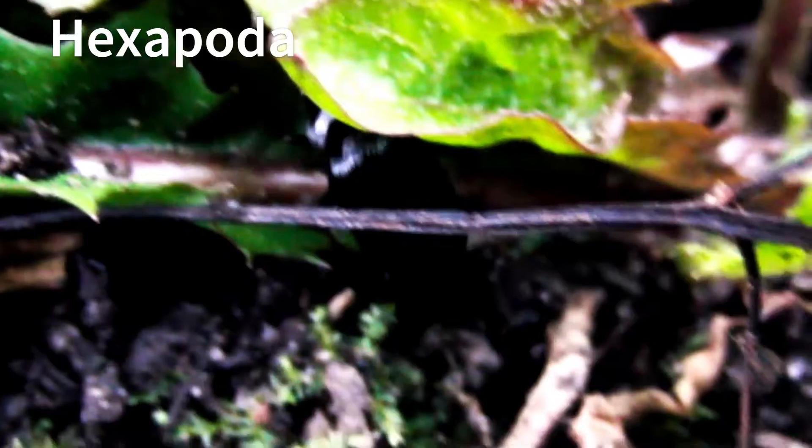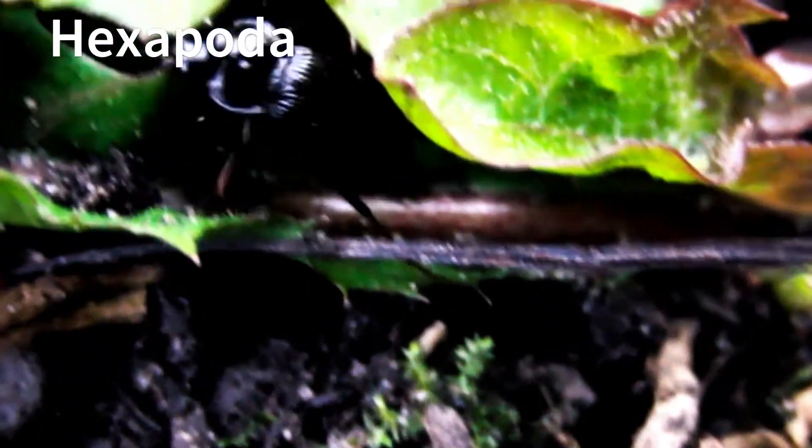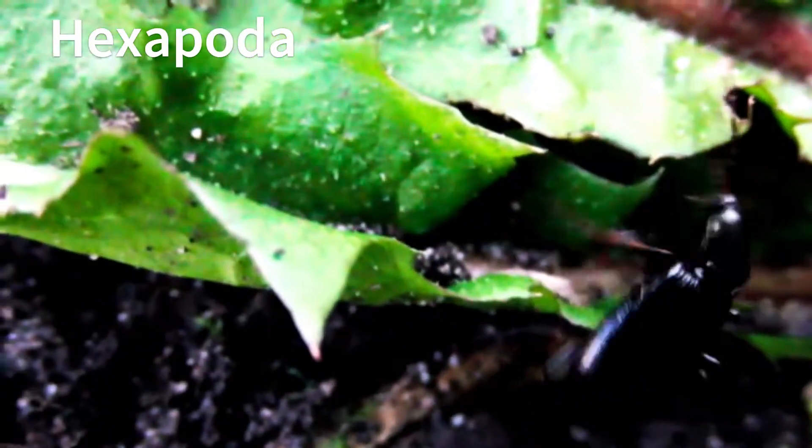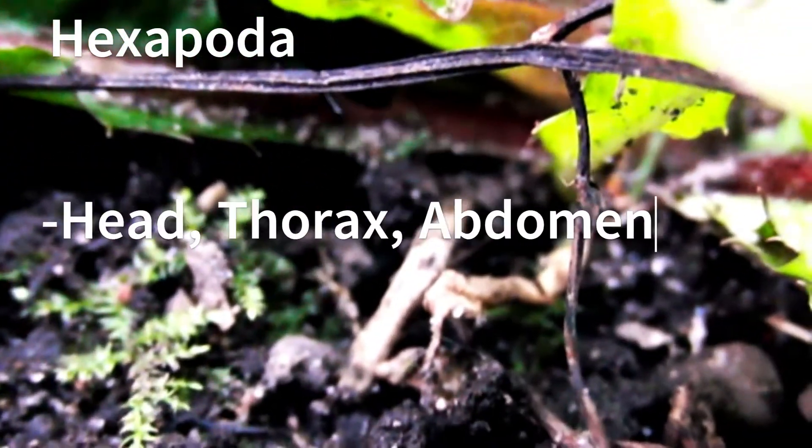The main focus of the science of entomology is the hexapod branch of arthropods. This group includes all insects as well as a few other groups of arthropods. What separates this group from other arthropods is their three distinct body regions: the head, the thorax, and the abdomen.